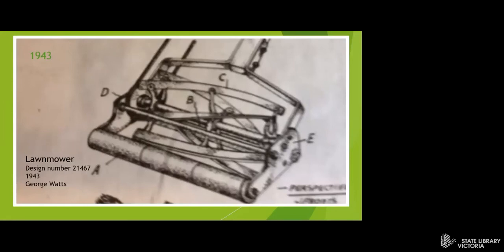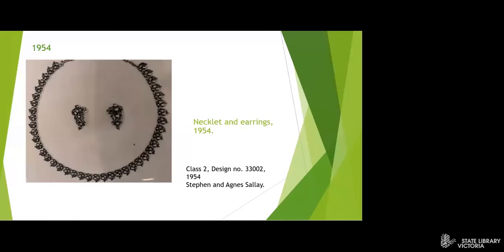Something more glamorous — here we have a necklet and earrings designed in 1954. Many of the designs were submitted by individuals, but also many come from companies.